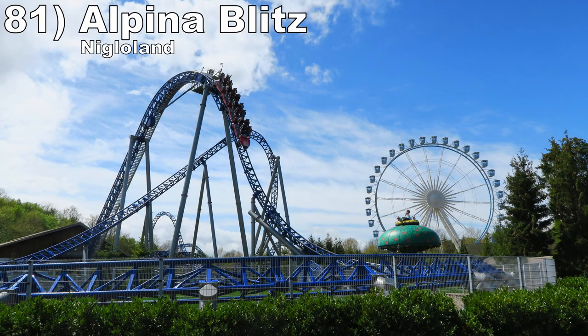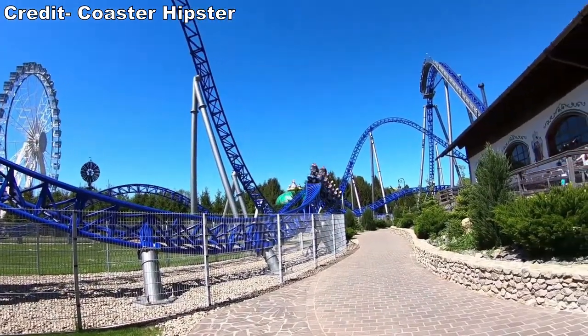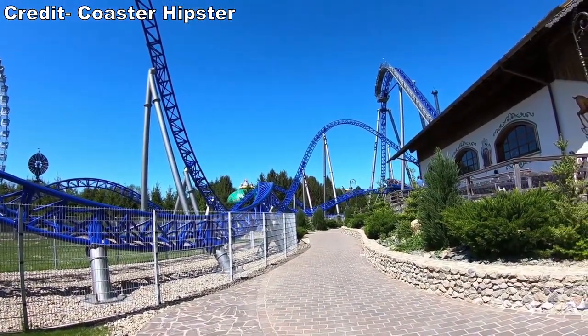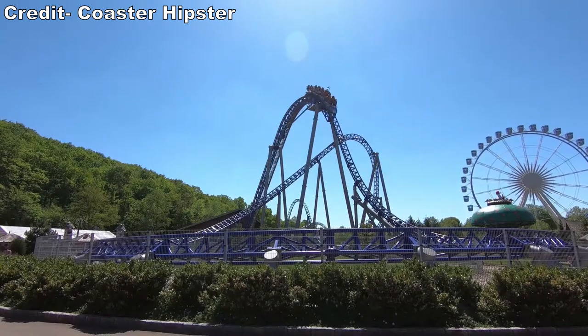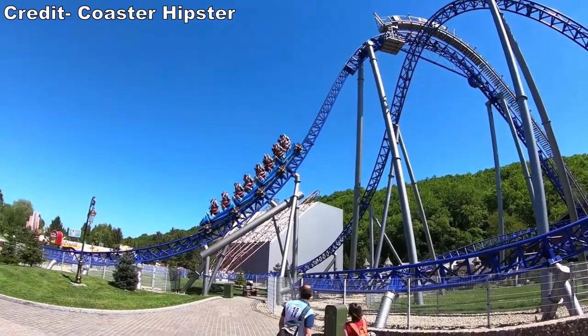Number 81 is Alpina Blitz at Nigloland. This is Mack's take on the Megalite — the ride is very similar in terms of forces with one key difference: this one starts off with an incredible drop with some strong ejector airtime. It's a fitting start for the negative Gs that follow.